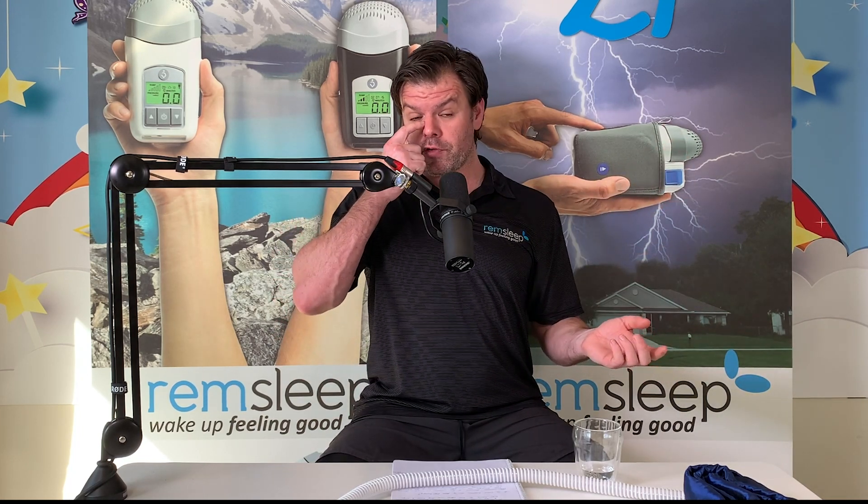If you have an integrated heated tube system built into your machine already, you'll probably have two different settings. One is an automatic climate control setting where, as you change your humidification level, it automatically adjusts the tube temperature for you. The other is a more manual mode where you can determine the level of humidification independently of the heated tube — controlling both how hot that heater plate is getting and how hot that tube is getting. This gives you more control, because those auto settings are great most of the time, but sometimes you want independent control of the heated tube.